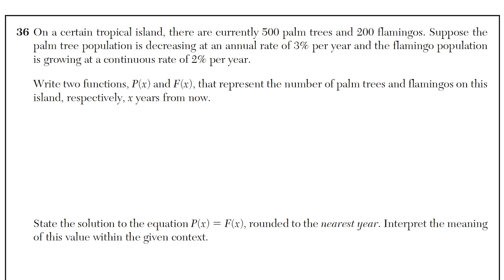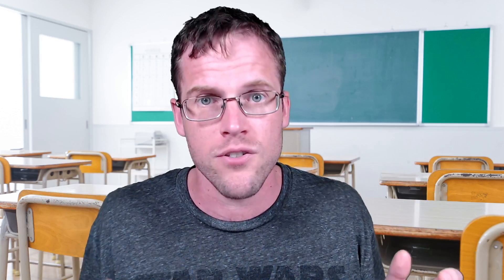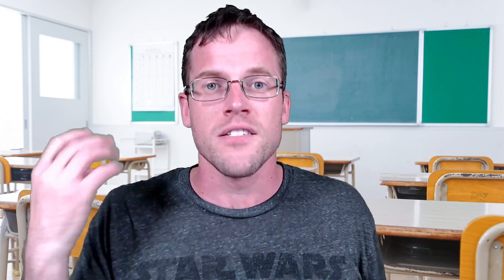Plenty of times I've seen students attempt questions like this and their mistake is that they just jump way too fast into them. Remember, these questions are more of a patience game. The skill-based questions — if you're able to do those quickly — that puts time in the bank so that you can spend more time thinking on the challenging questions in this part of the test.